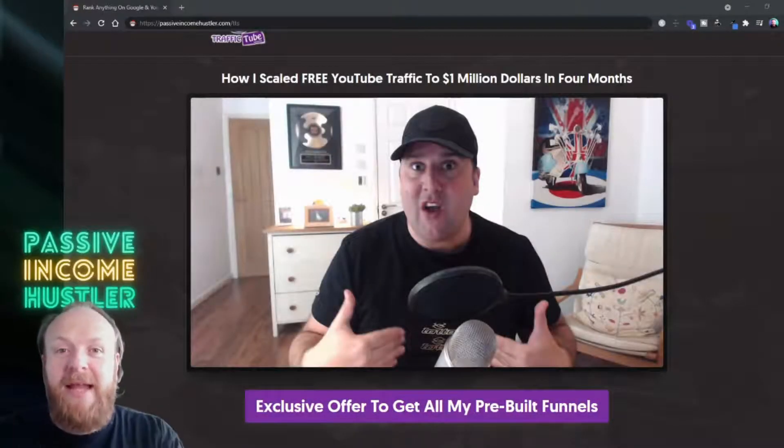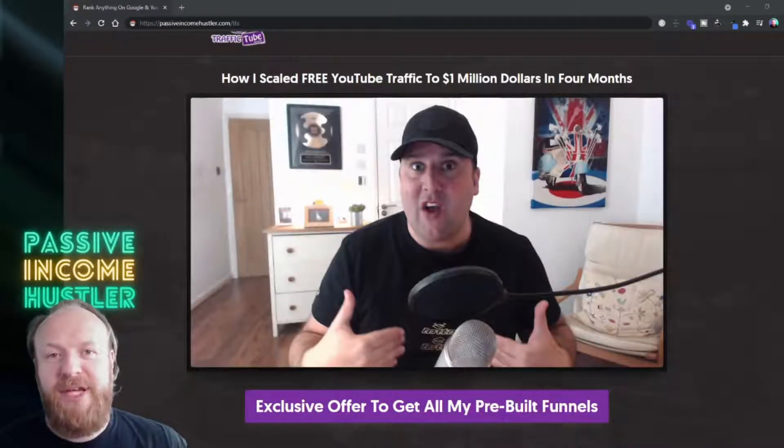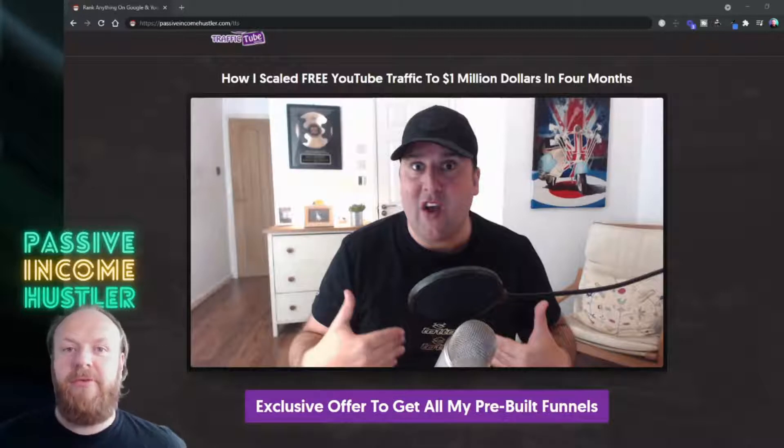Hey guys, what's up? Rob here again and in this video I'm going to give you a TrafficTube review and go over the new program from Paul Murphy.